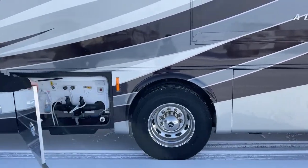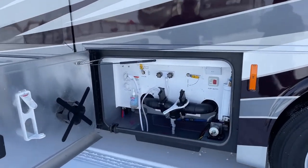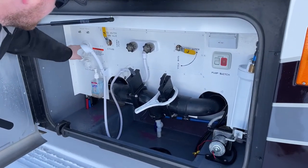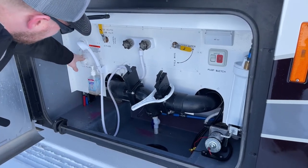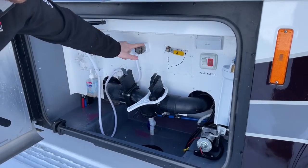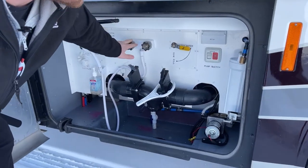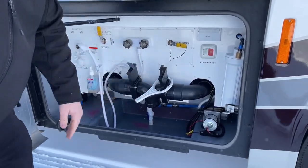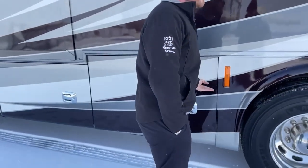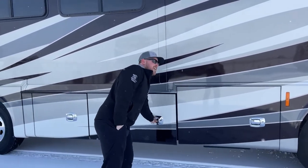The next bay is our water compartment. Tiffin does a great job making their water compartments clean and easy to access. On the left side: city water connection, tank flush for gray and black tanks, bypass valves for winterizing, hot and cold exterior shower, city water or tank fill, an external water pump switch for the exterior shower, and your gray and black tank dump valves. On tank sizes: 90 gallons fresh water, 70-gallon gray, and a 50-gallon black water tank — so 90, 70, 50.